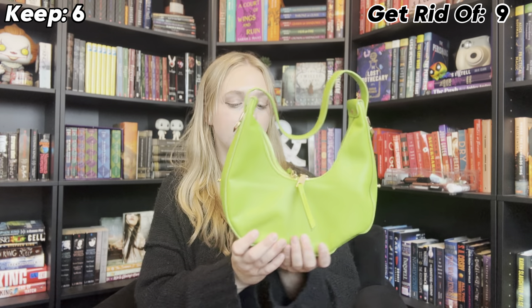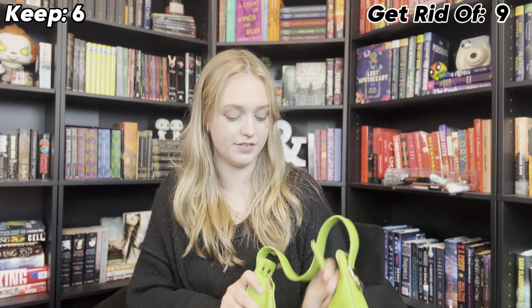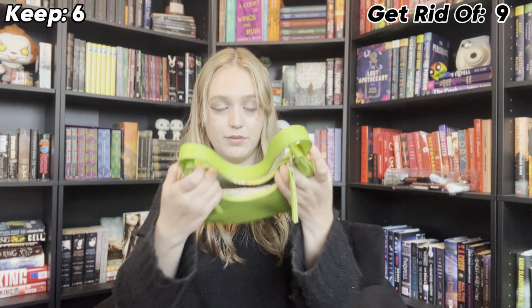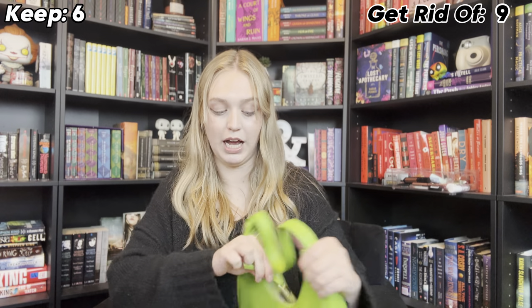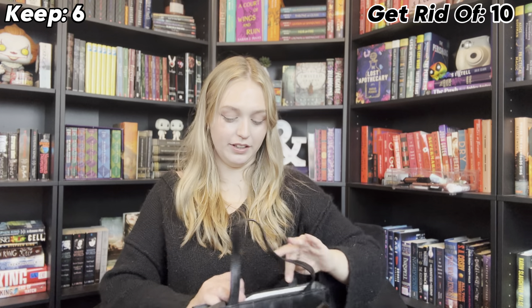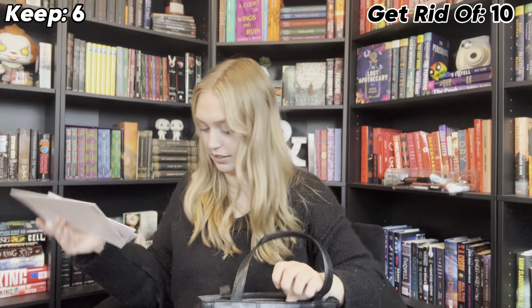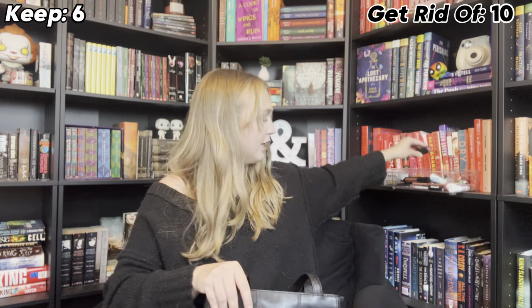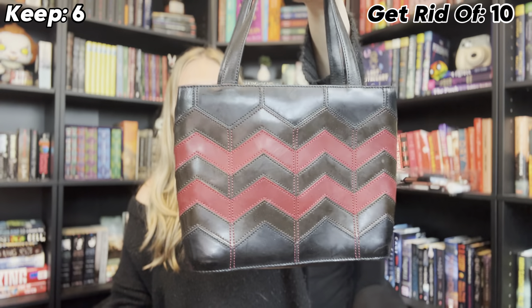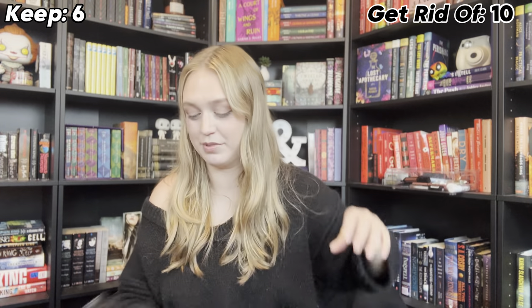This one is thrifted, but it's just too bright. I don't wear bright colors — it's still unused — so I am getting rid of this one. This next one I bought specifically for my birthday outfit, and I absolutely love it. It does fit my books, it still has my birthday cards in it, and there's one lipstick in here that I wore on my birthday. I think it's real leather — I did thrift it off Depop. It's so fun and so different, and I'm definitely keeping it.